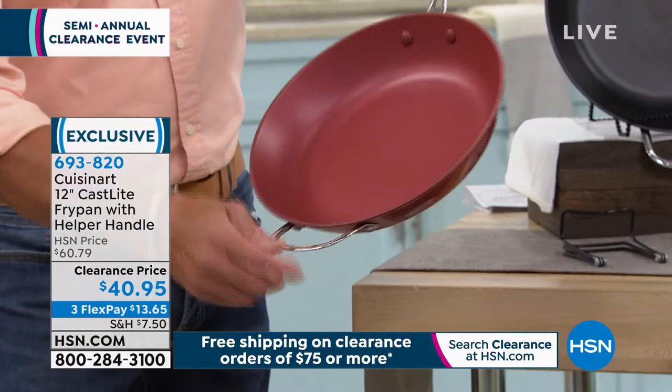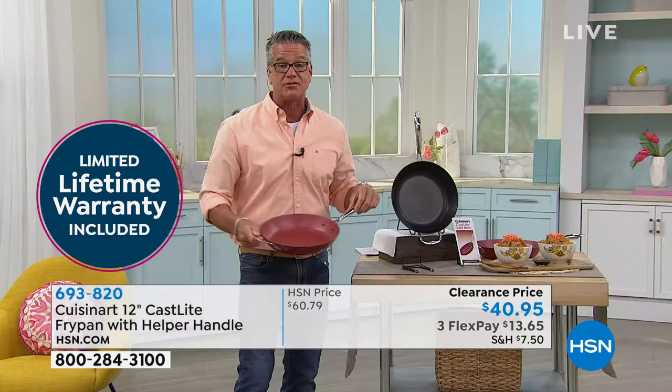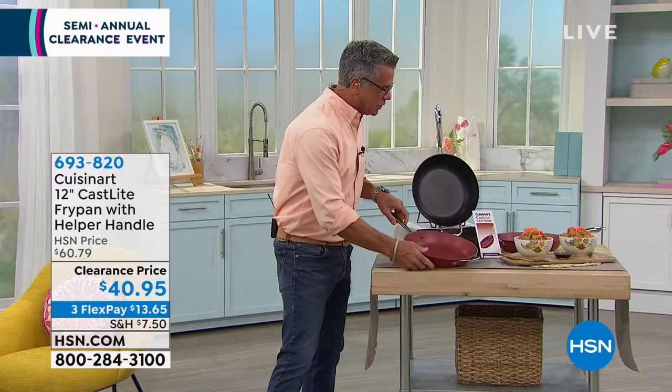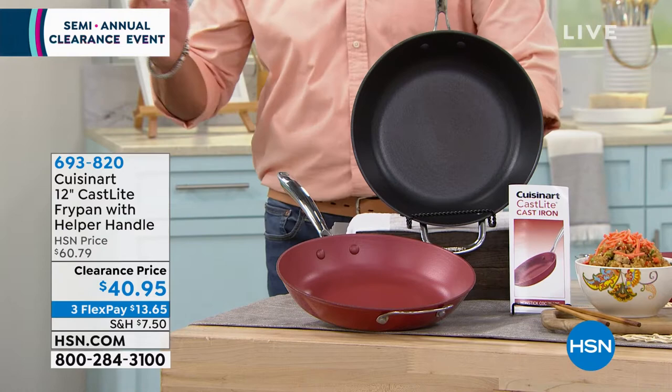It has double rivets on the handle and on the helper handle — you can hear that cast iron sound. This pan will last you the rest of your life; it comes with a lifetime warranty. On sale today at $40, down from $60. I paid more than you're getting it for. It comes in red and black, and I use mine three or four days a week. You would really have to go out of your way to hurt this pan.